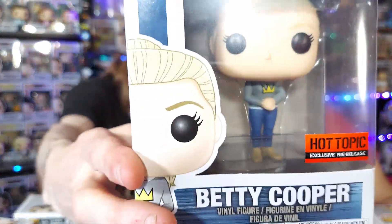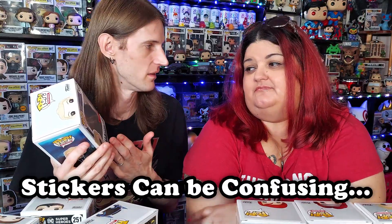Here is a Hot Topic pre-release sticker. This would have been released at Hot Topic before the rest were released — it could be a pre-release to the Hot Topic exclusive or to a wider release. If there's a red Hot Topic sticker, it means it's a pre-release. If it's just the yellow one, it's their normal store exclusive.